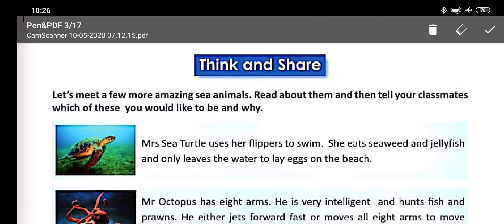Good morning students. Welcome to the English class. Today we are going to discuss, think and share. Chapter 6. Let's meet a few more amazing sea animals. Read about them and tell your classmates which of these you would like to be and why.